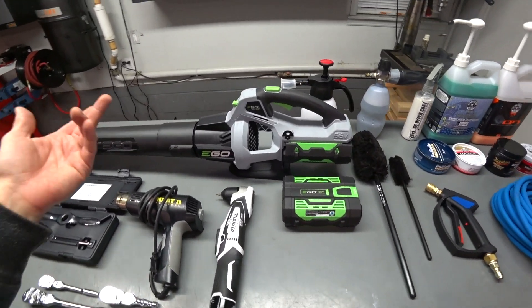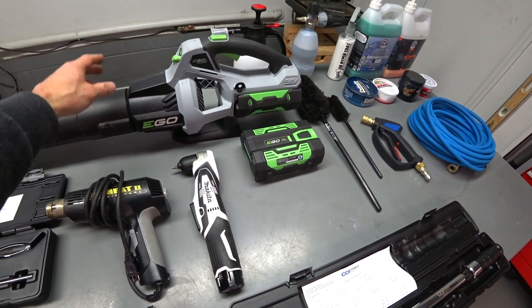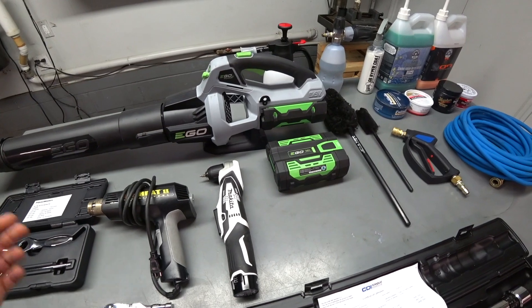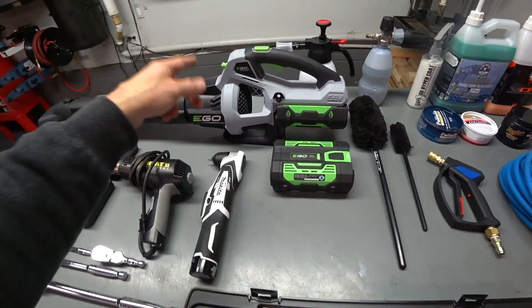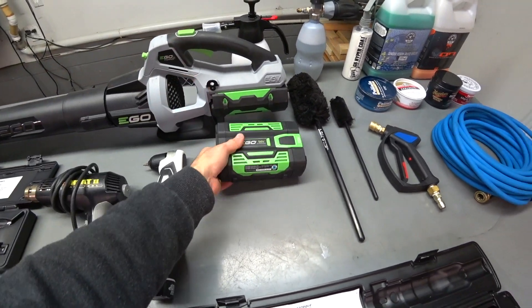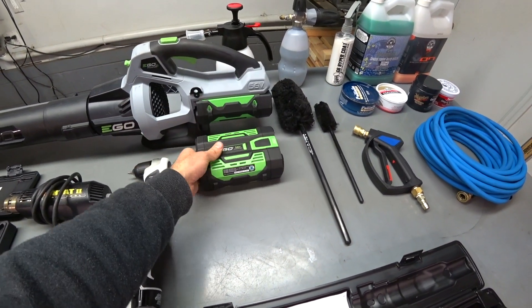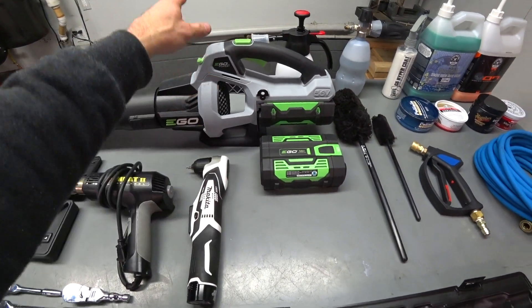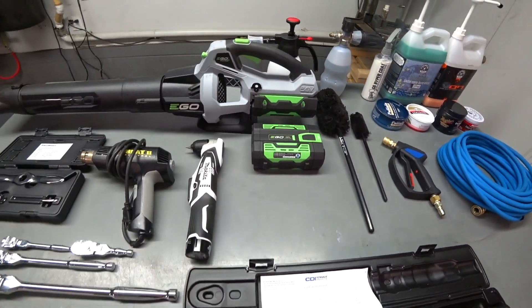This is probably one of my favorite tools — I not only blow out the shop with it, I use it to dry cars, and I use it to do everything around the house. This thing is outstanding: the EGO 56-volt cordless blower. I have two batteries, both are 2.5 amp-hours, so a little more capacity, and this just makes cleaning your car a hell of a lot easier.